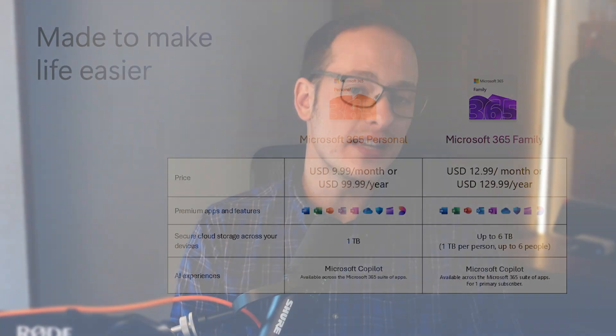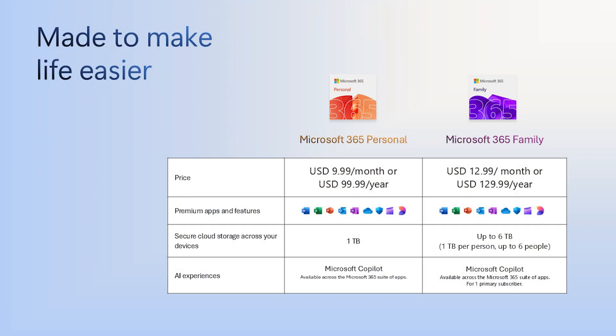If you want more storage, you'll need to subscribe to Microsoft 365. You have a lot of options: Microsoft 365 Personal gets you 1 terabyte of cloud storage for just you; Microsoft 365 Family gets 1 terabyte per person for up to 6 people; and Microsoft 365 Basic gets you 100 gigabytes of cloud storage for one person — might be perfect for this move.